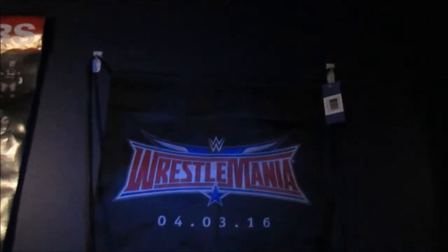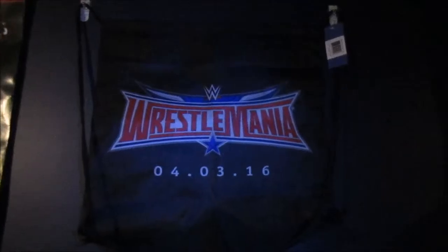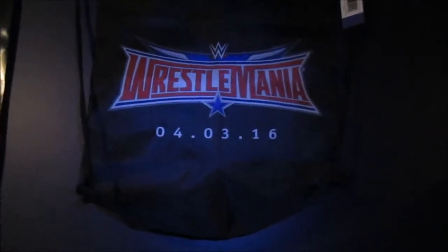Moving along, I got this on WWE Shop too — it's a WrestleMania 32 cinch sack. I'm really happy to get this. It looks so much cooler in person. The detail on the WrestleMania logo is just so cool, and it says the date right there — April 3rd, 2016. I thought these were some great pickups. Leave in the comments what you think about these!